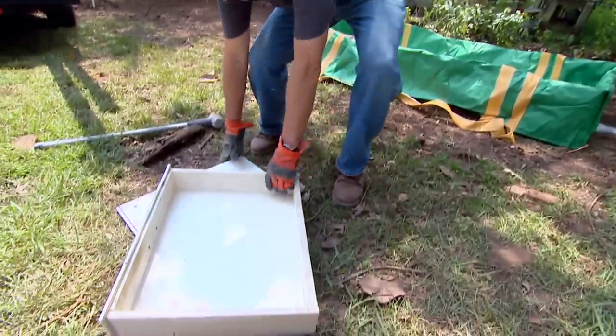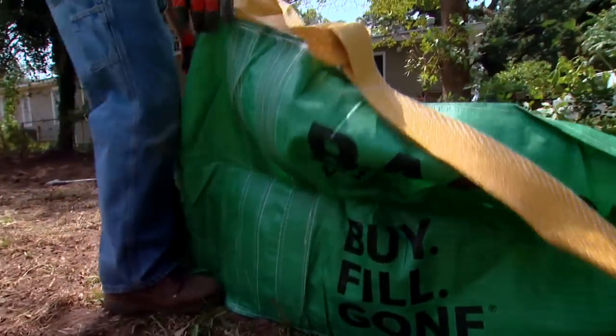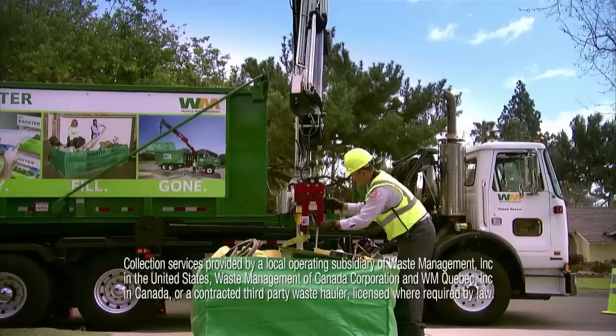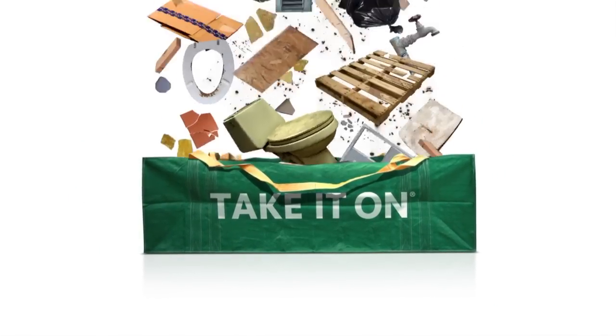It's the right size for bathroom remodels, kitchen renovations, or cleaning out the garage. You buy it at the home improvement store, fill it with up to 3,300 pounds of debris, schedule and pay for collection, and it's gone. This tip brought to you by Waste Management's Bagster Bag.